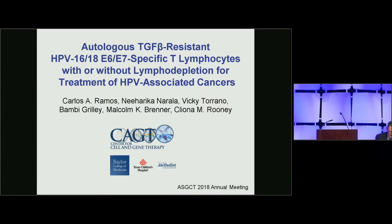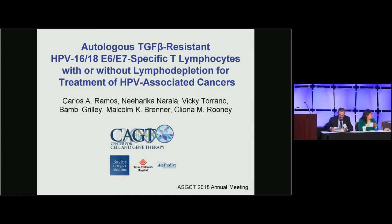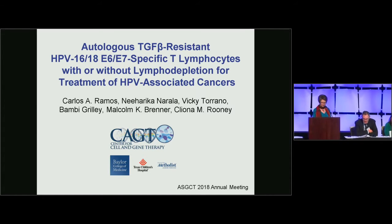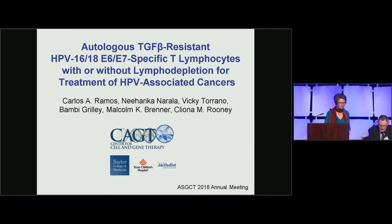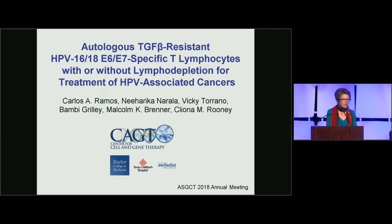Our next speaker was to be Carlos Ramos, who unfortunately wasn't able to make it, but fortunately we have Cleo Rooney here to present from Baylor College of Medicine. The title is Autologous TGF-beta-resistant HPV 16/18 E6/E7-specific T lymphocytes with or without lymphodepletion for the treatment of HPV-associated cancers. I'd like to apologize for Carlos, who has been called home urgently, and I hope I can do justice to his work.